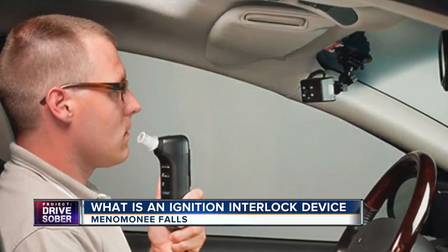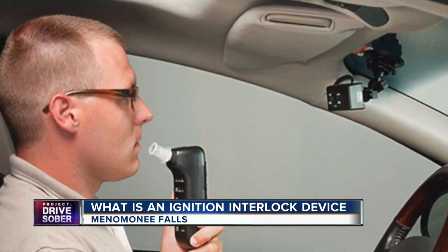If you're going to have somebody start the car for you, then the question is why wouldn't you just have that person drive. Some states require IIDs come equipped with cameras. Wisconsin does not. Without the use of cameras, that's the disadvantage of the device — we don't know who's taking that test.